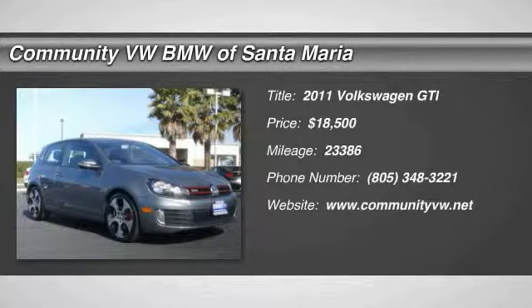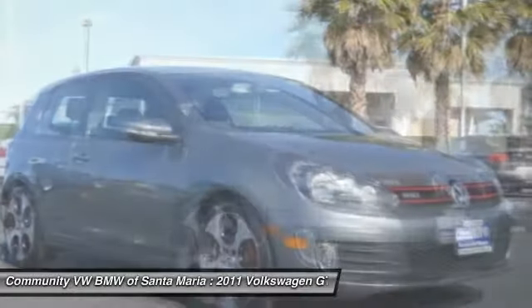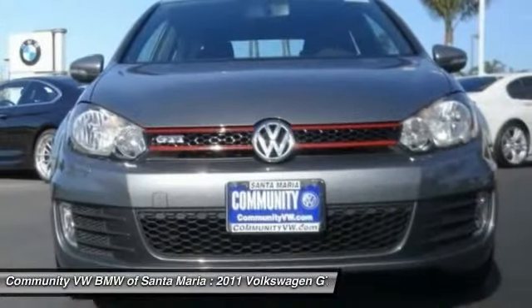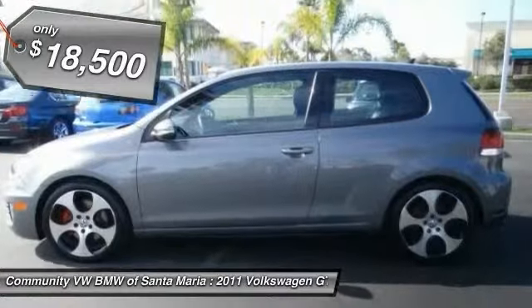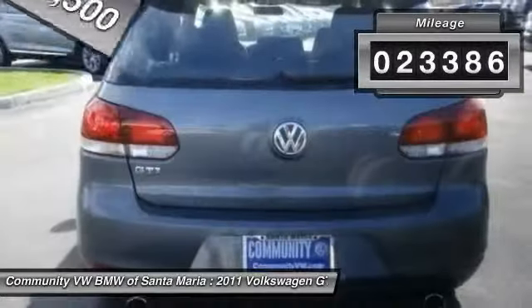The 2011 GTI. This Volkswagen is considered by many to be the hot hatchback. The GTI is available in both two- and four-door models to easily accommodate up to four adults. A decent-sized 15-plus cubic foot trunk is well-shaped and easy to load, and is priced below $20,000. This vehicle has less than 25,000 miles.